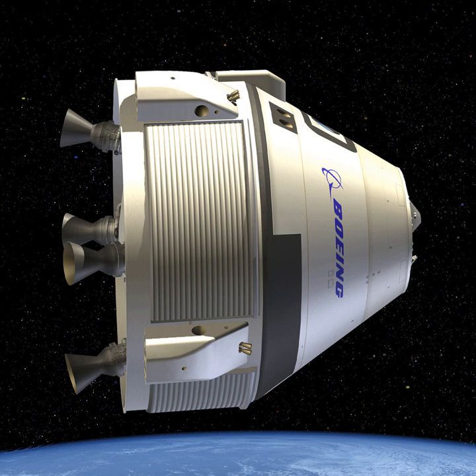On August 3, 2018, NASA announced the following astronauts will participate in the first Starliner flights. First test crew for the BOA CFT mission: Eric Boe, Christopher Ferguson, and Nicole Mann. First mission crew for CTS-1: Josh Cassada and Sunita Williams.